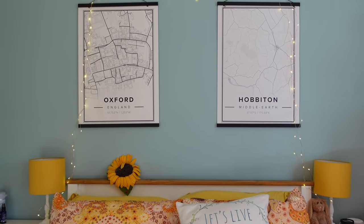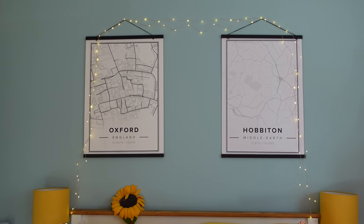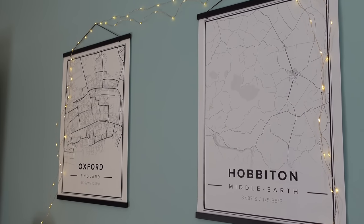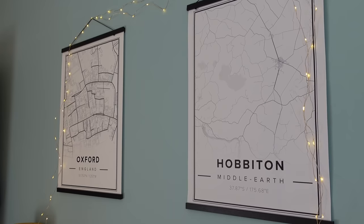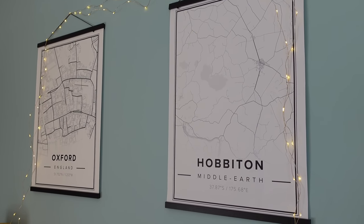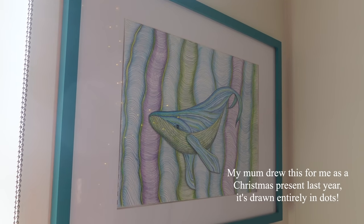The feature wall is a lighter colour I fell in love with when I saw the paint samples, and it's layered with my Mapperful posters — Oxford and Hobbiton. I got Oxford and Hobbiton because Hobbiton is obviously Lord of the Rings, and Oxford is not only the place I was born but also somewhere Tolkien spent a lot of time writing Lord of the Rings, so the two kind of went hand in hand. I also have fairy lights over the top of them.